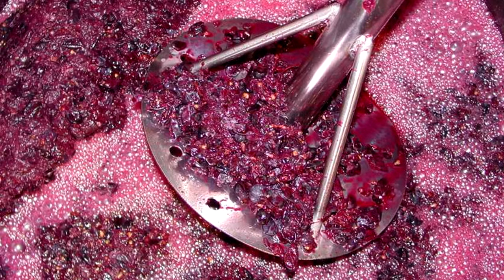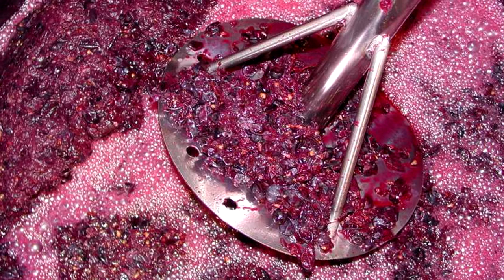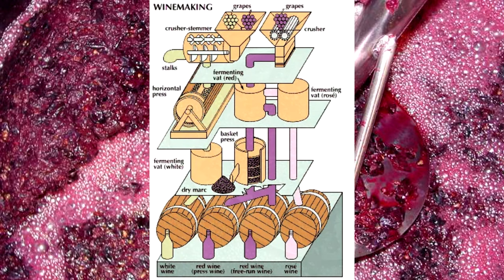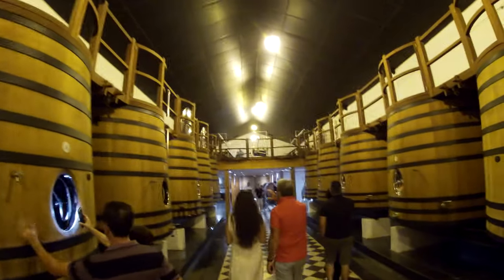Crushing is different from pressing. With crushing, you just break open the skin so the juice has a way to escape. Vinification works differently for red, white, and rosé wines. Because in this vineyard they are making red wine, I'll be focusing on that process. After being crushed, the grapes are put in these large vats.